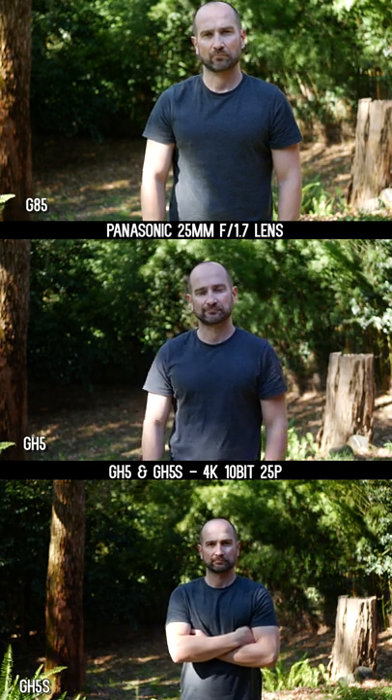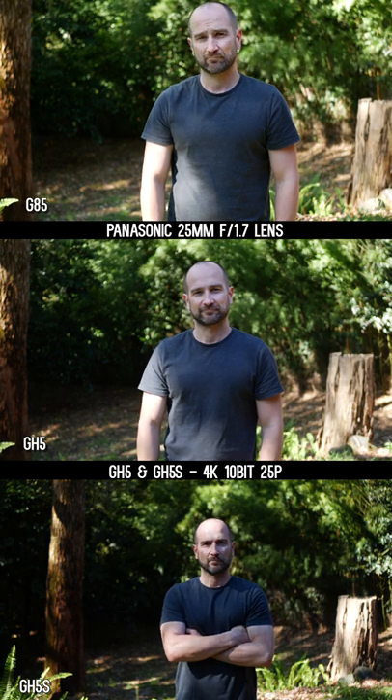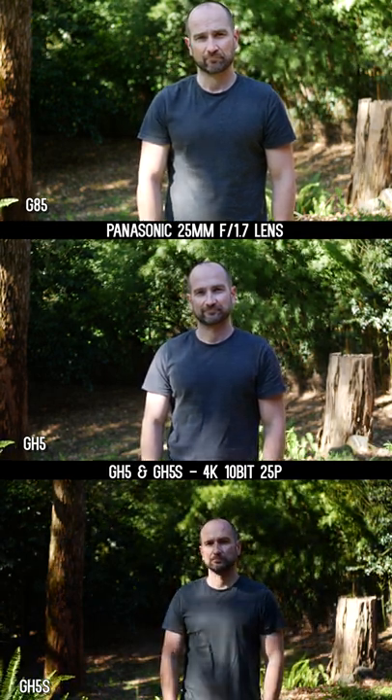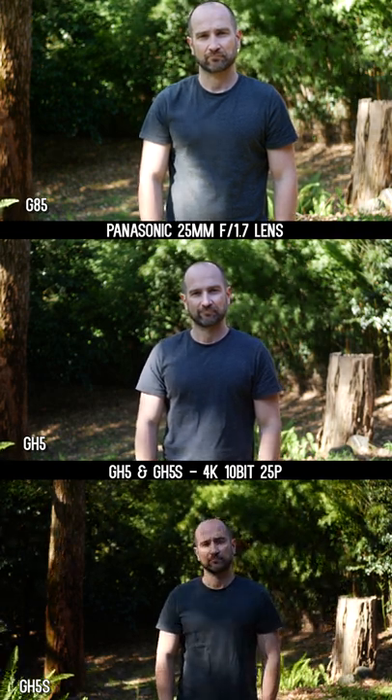I've got each of the cameras set to autofocus and auto white balance, and I'm running in aperture priority mode, so you get a sense of how the color also changes between each of these cameras. The picture profile I've selected is Cine V, which is my personal favorite.